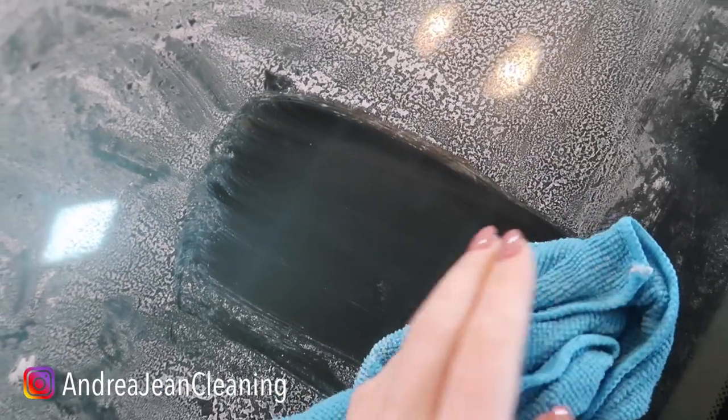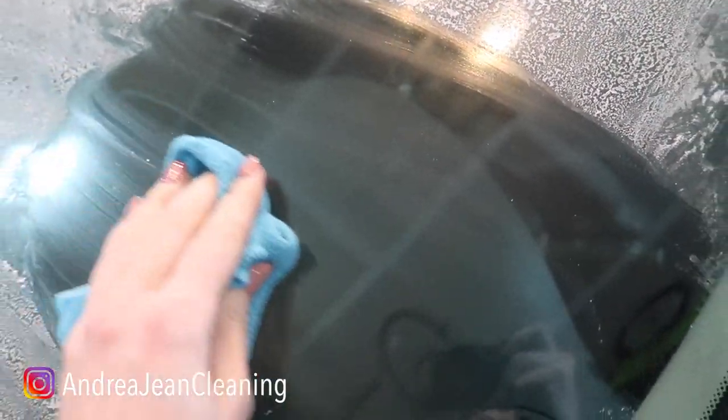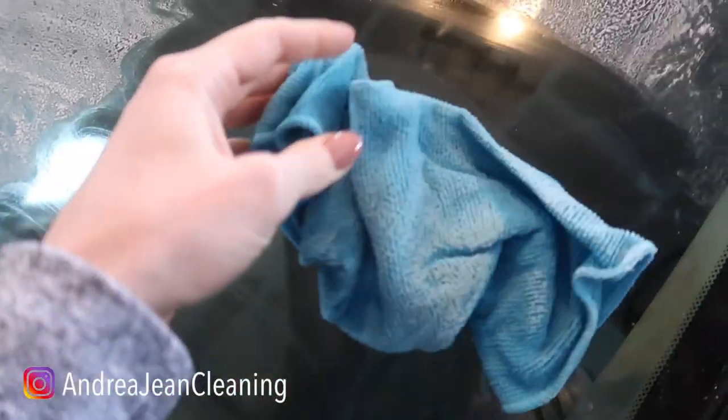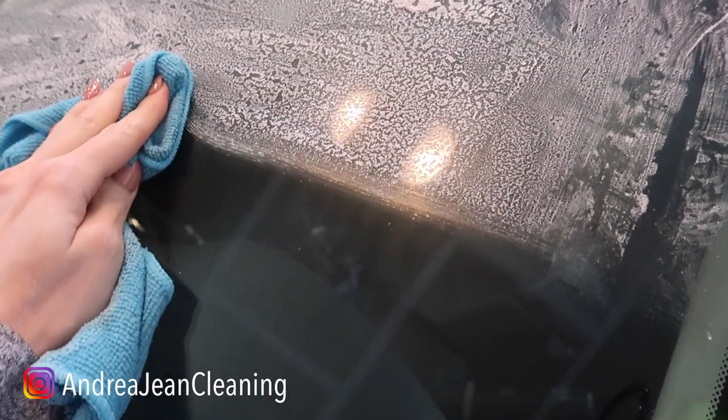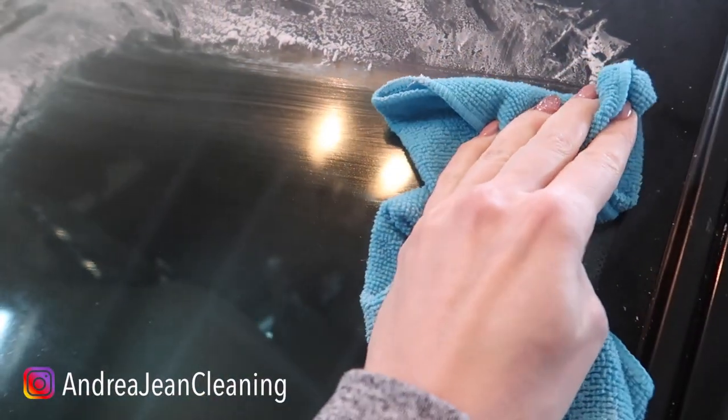Look at this right here — it's dissolved. Wow, nice and shiny. Look at that, I'm impressed. The shaving cream has deflated, but it is definitely cleaning this windshield very nicely.